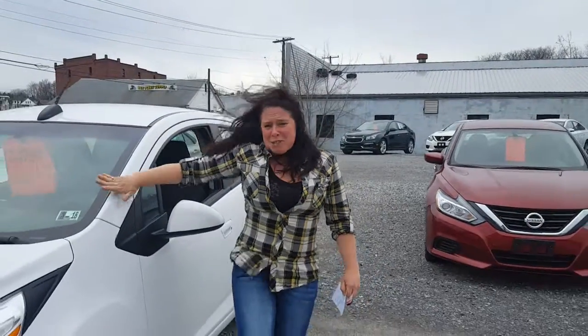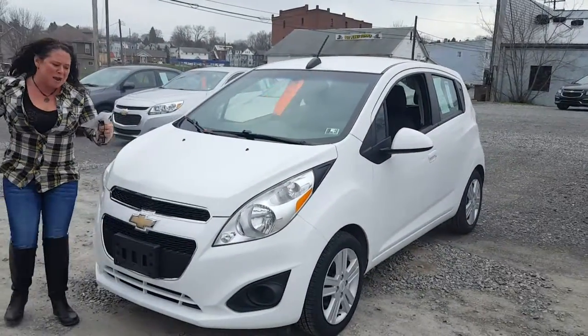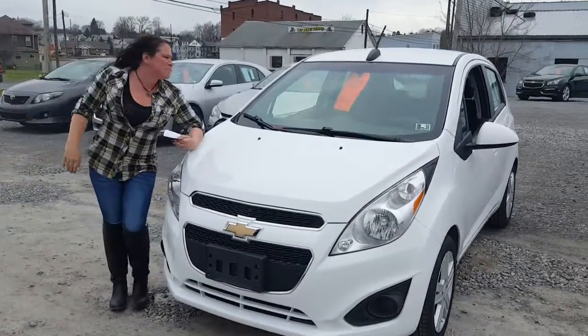Hey! This Spark is cuter than a speckled pup. It's me and Lexi trying to beat the storm here, so we're going to make this quick. This is the 2015 Chevy Spark LT.